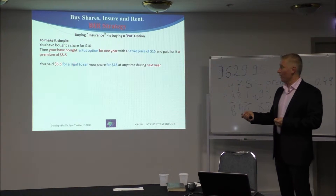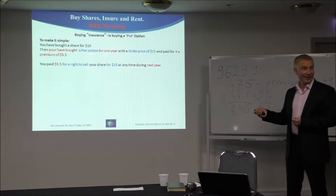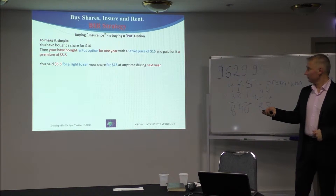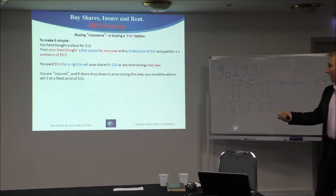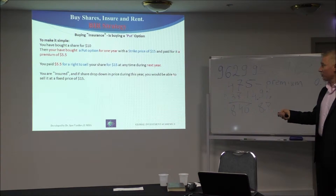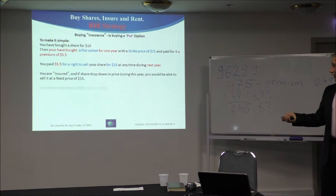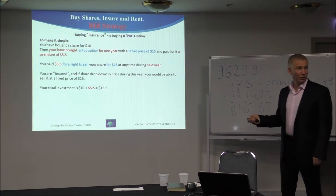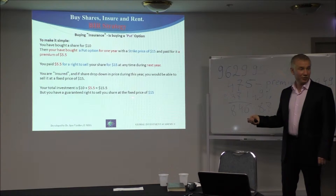You pay $5.50 for the right to sell your shares at $15 at any time, and we look at one year. Now, if you're insured and your share dropped in price during this year, you would be able to sell it at a fixed price of $15. Your total investment: $10 plus $5.50, in total $15.50. But you can sell at $15.